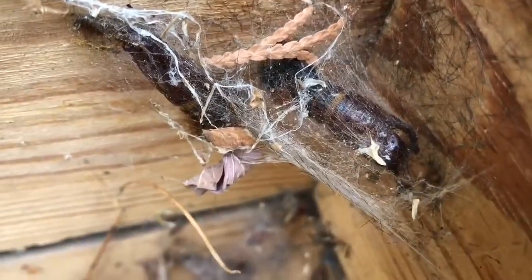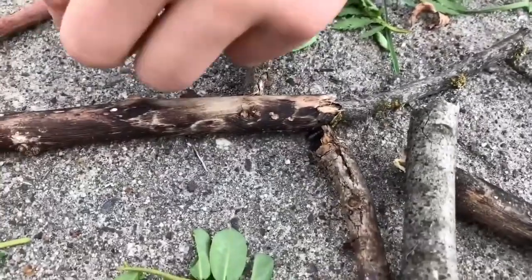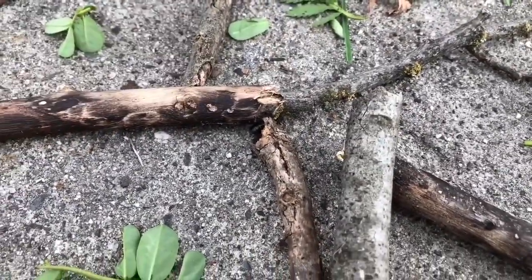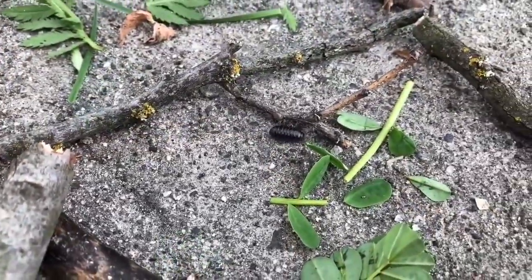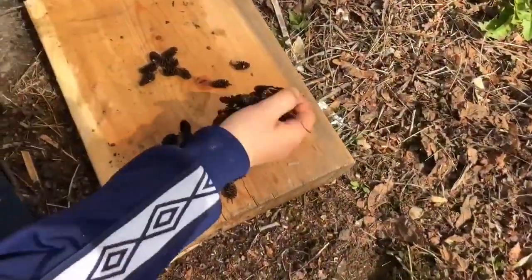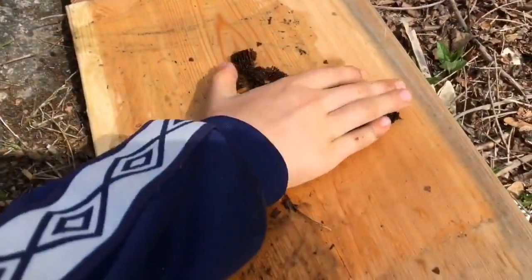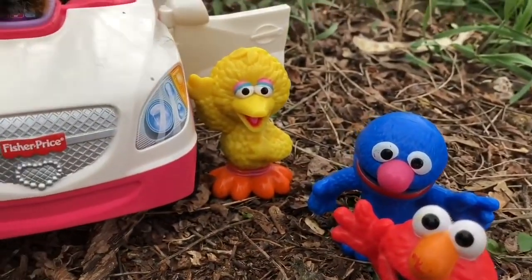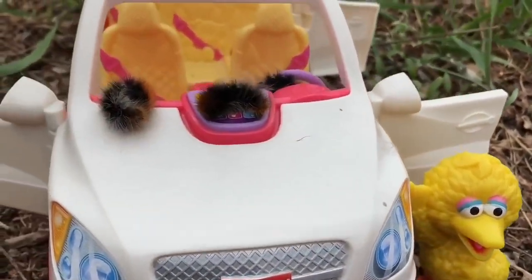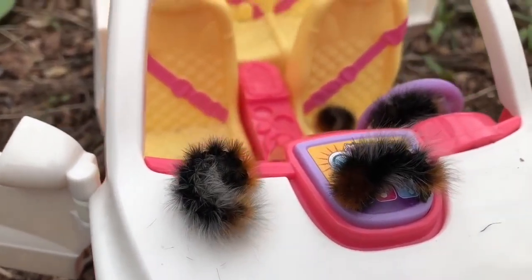A cocoon is what the caterpillar becomes before it turns into the moth. Can you see all the little black hairs? As you know, we love to have outside play and we feel it's important. The kids are getting creative today and built a house out of sticks for the bugs and caterpillars. They are also making a pine cone soup today. After the toys walk, they came back to their car and found Wooly Bears sleeping all over the Fisher-Price SUV.